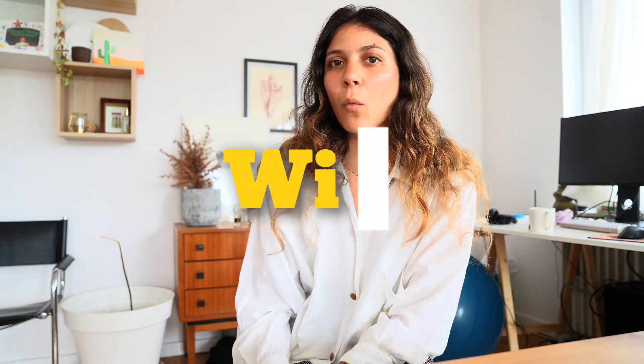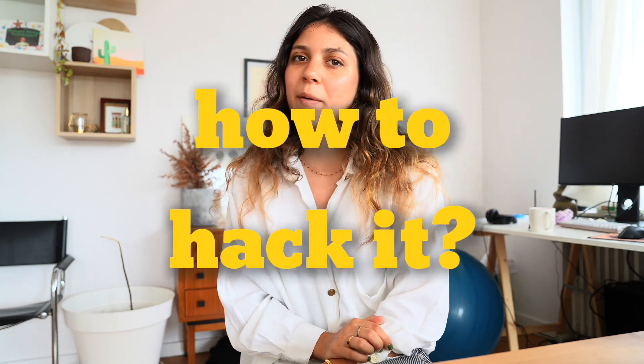Hello everyone, welcome back to my channel. Today is a special one — we're going to be talking about Wi-Fi, and then I'm going to do a little demonstration of how someone could hack your Wi-Fi password.